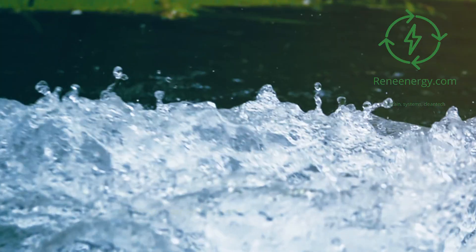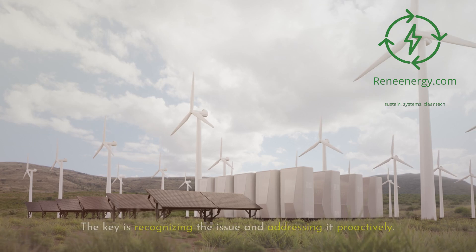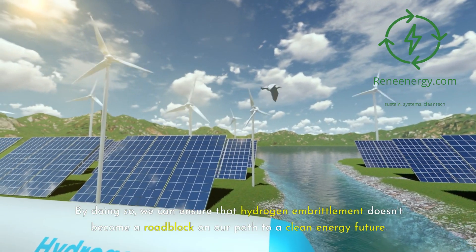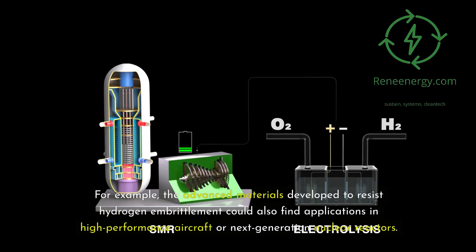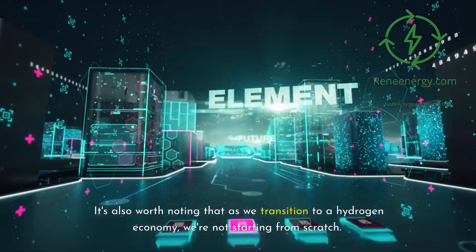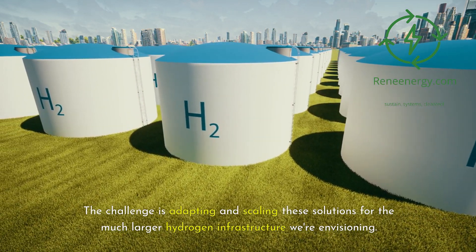The bigger picture. While hydrogen embrittlement is a significant challenge, it's important to put it in context. Every energy technology has its materials challenges, from thermal fatigue in solar panels to corrosion in wind turbines. The solutions we develop could have spillover benefits in other industries, from aerospace to nuclear power. It's also worth noting that industries like oil and gas have been dealing with hydrogen embrittlement for decades, and we can learn from their experiences. The challenge is adapting and scaling these solutions for the much larger hydrogen infrastructure we're envisioning.